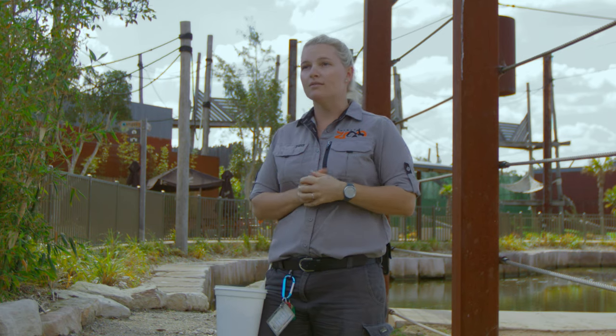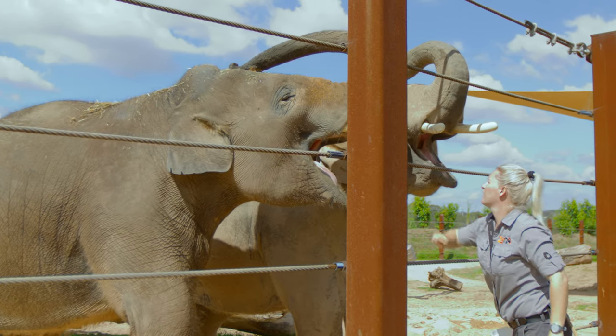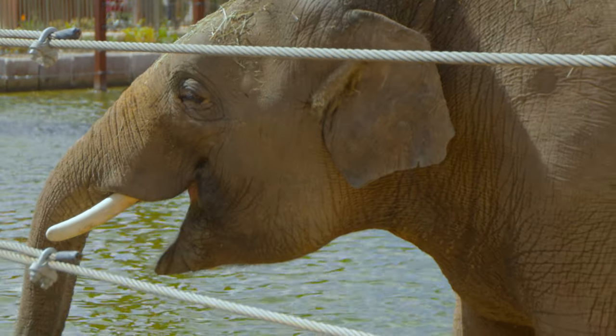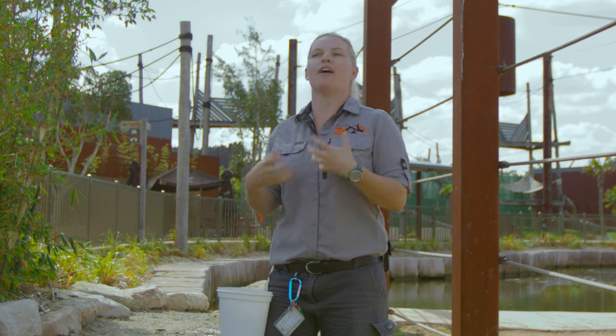Saigon's favourite treat would probably be watermelon — she'll do a lot for a watermelon. The boys kind of just enjoy pretty much anything. One thing we use a lot for conditioning is sweet potato and melon, because it's a really high value reward for them.